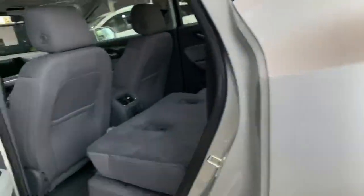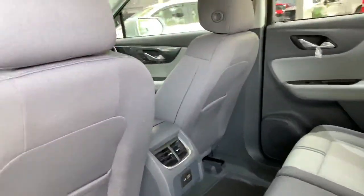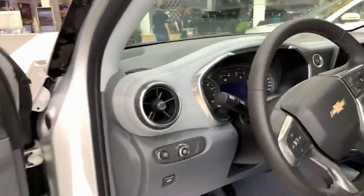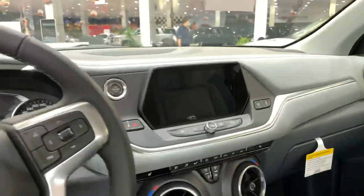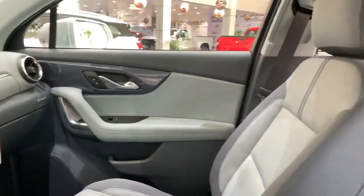This is a Camaro-inspired design, you can say, from the interior and dashboard and the exterior looks as well. This is the same steering that comes on the Camaro. Same screen, same AC — everything like the Camaro design.